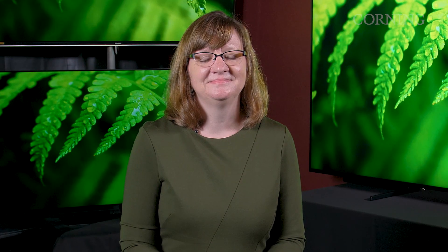LCD technology has revolutionized the way we watch TV, use computers, and connect with friends and colleagues. In the era of social distancing and remote work, I'm joined by videoconference by one of Corning's resident experts on emerging display trends. Dr. Lori Hamilton is Commercial Technology Director of our display business and joins me from our display application lab in Sullivan Park, our research center.